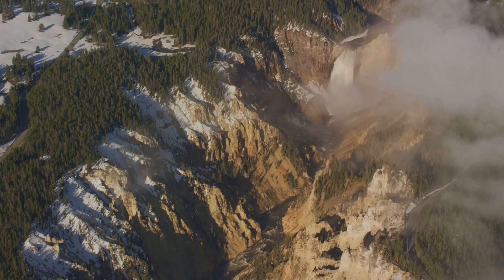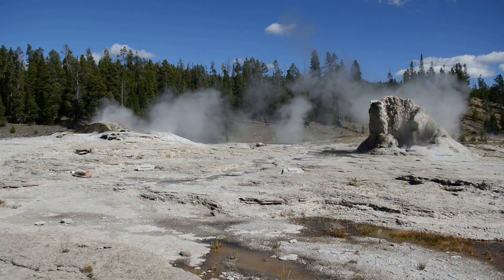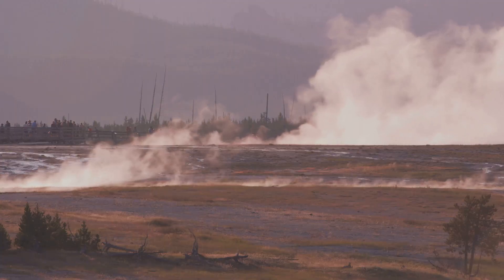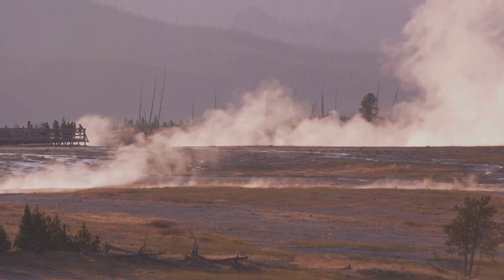Yellowstone National Park, a place of stunning natural beauty and geological wonders. A wonderland of geysers, hot springs and abundant wildlife. It's a place where nature's raw power is on full display, but beneath this beauty lies a sleeping giant — the Yellowstone Supervolcano.